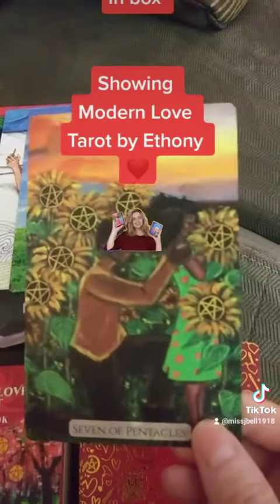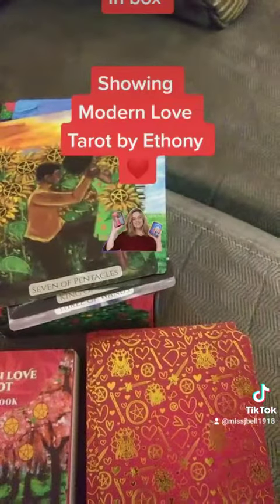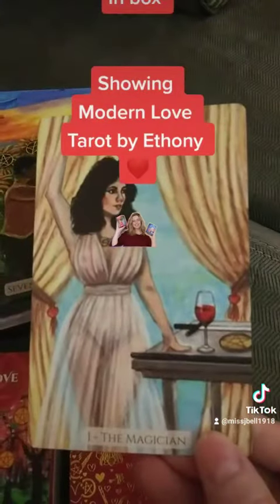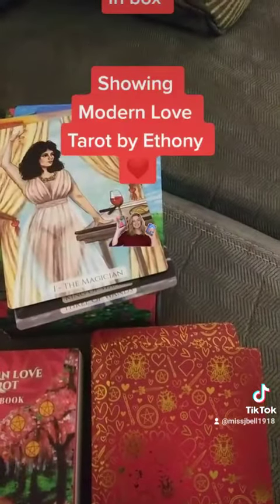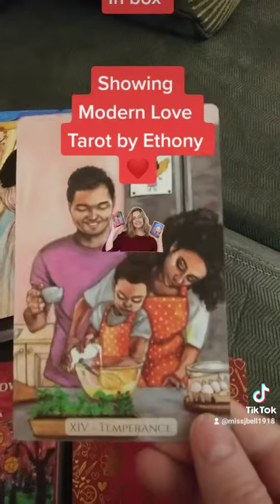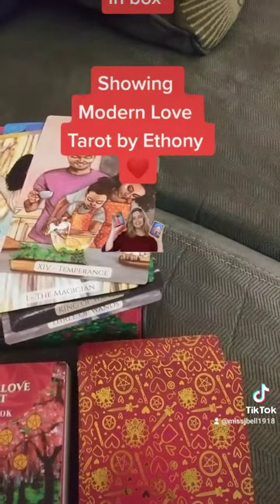Seven of Pentacles. The Magician. I'll show you a couple more cards — I don't want to ruin it for you. Temperance. And Ten of Pentacles.